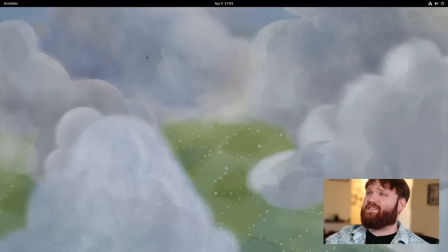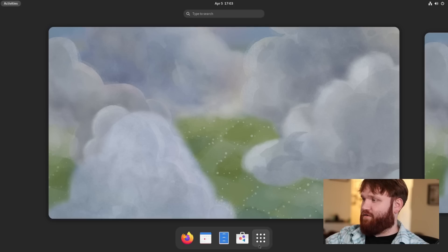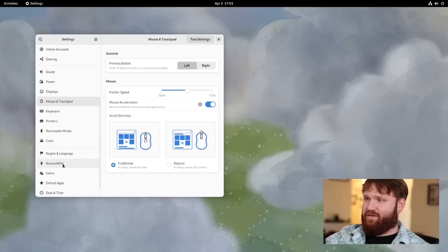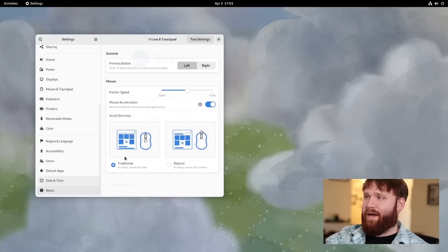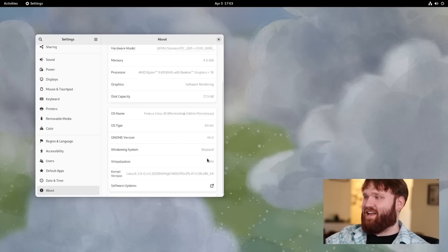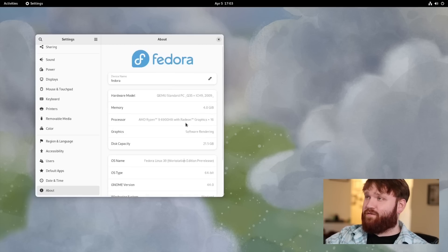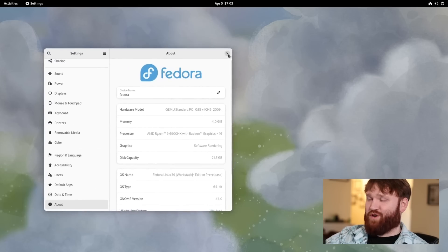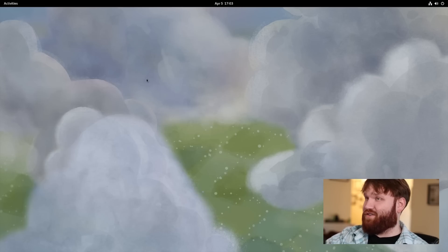Here we are on Fedora Rawhide. If I go to Settings and then About, you can see we are running Fedora Linux 39 — but that's because it's Fedora Rawhide, the developer preview branch. What's most important for this video is that we are running GNOME version 44.0. This is running in a virtual machine, so if there are any performance or graphical issues, that is why. It's running in Boxes Flatpak, if you're interested.